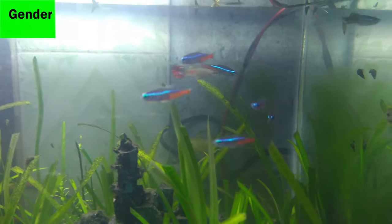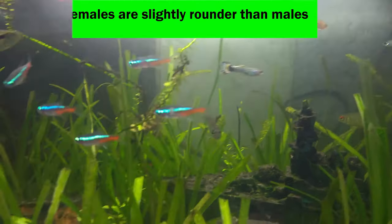3. The female neon tetras are slightly rounder than the males.